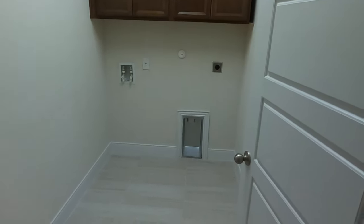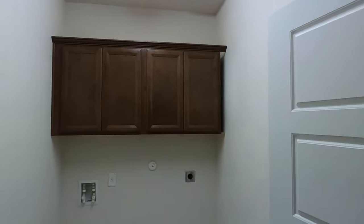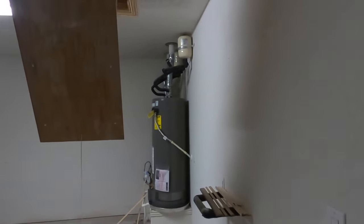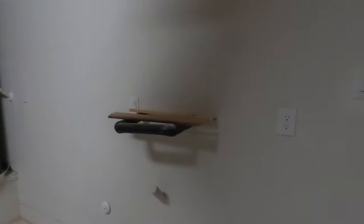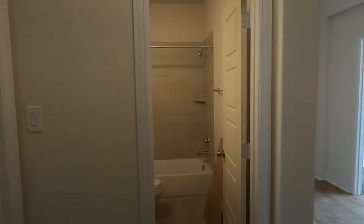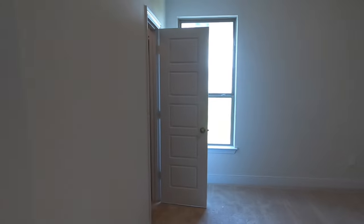Coming in from the garage, you have your laundry room with nicely done cabinets. Speaking of the garage, it does have a two-car garage with dual water heaters and is plumbed for a water softener. Now, while I'm out here doing these videos, I also did an amenities tour video with my lovely assistant and daughter, Miss Amy — I'm going to put that link up above in this video.